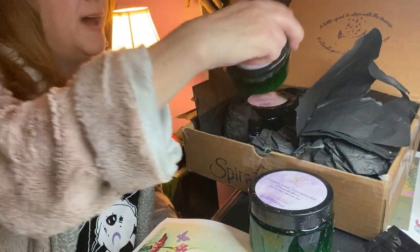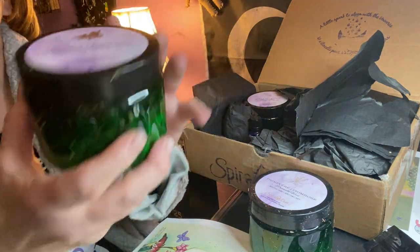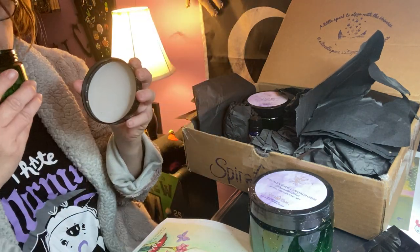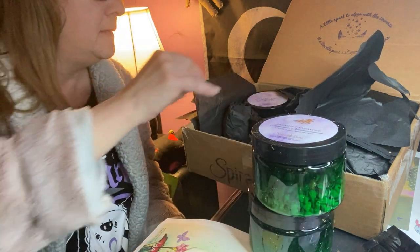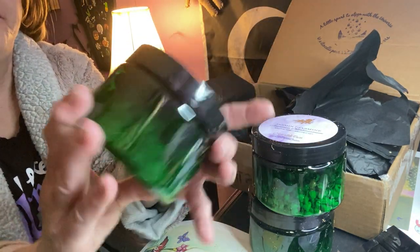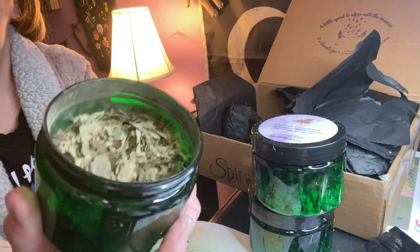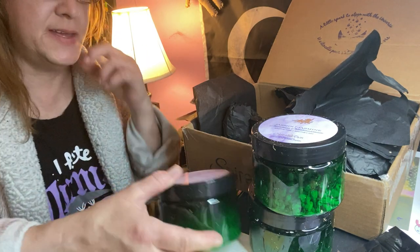Then we have another big jar of jasmine — another big green jar. This is what jasmine looks like. It smells awesome as well. These are nice herbs for spring. And we got another big green one, and this one's birch, and that's a leaf. I love the smell of herbs.